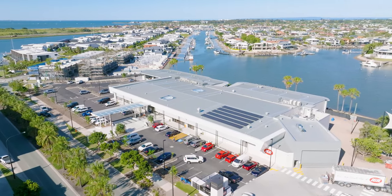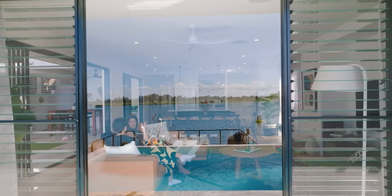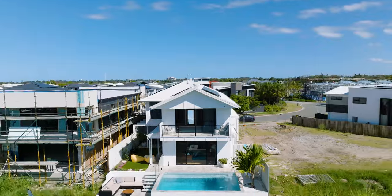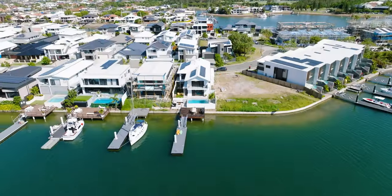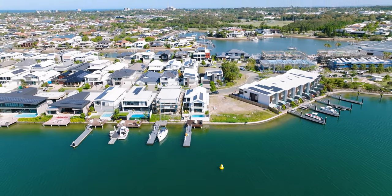We use it all the time — we just pop in there, pick up dinner or the kids need something quick. Where do you find something like this anywhere in Australia? It's very unique to Brisbane to be able to be on the water and be so close to the airport, so close to the Brisbane CBD. It's a hidden oasis, really.